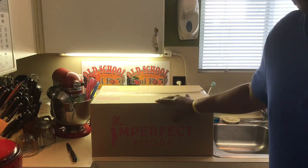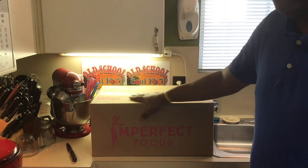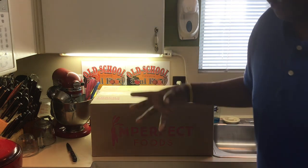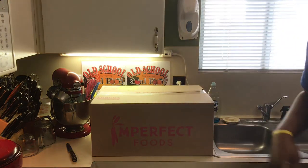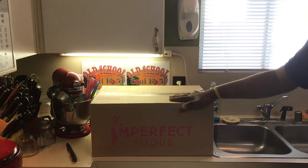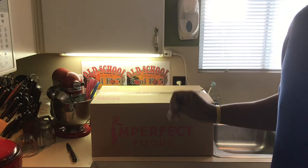You can pick what you want in the box, or you can let them pick for you. The reason they call it Imperfect Foods is foods that's not bad, but it's imperfect — meaning the carrots might be crooked, the onions might be too small, the potatoes might be oblong, and they can't sell it in the supermarket. People want the perfect-looking vegetables and fruits. It might be scallops that are oblong, or the fish is too small.